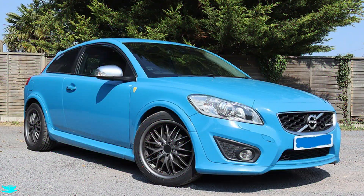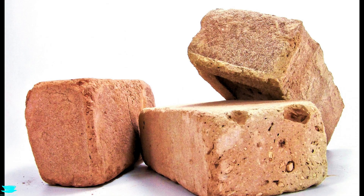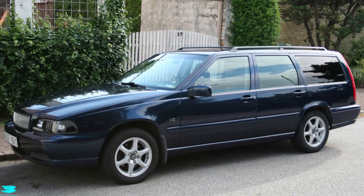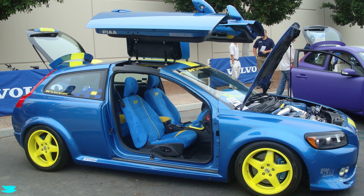The Volvo C30 might be the best looking Volvo ever — even better looking than a brick. But it was designed at a time when Volvo wasn't really known for its aerodynamics; in fact, it was known for the exact opposite. So how aerodynamic was the C30?